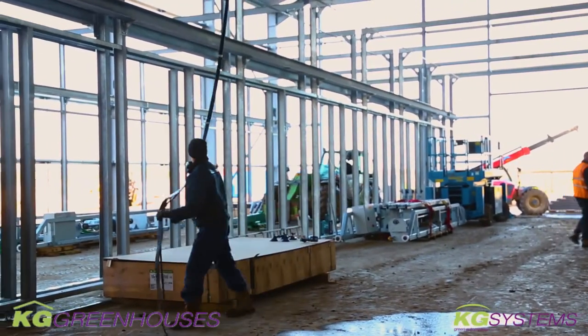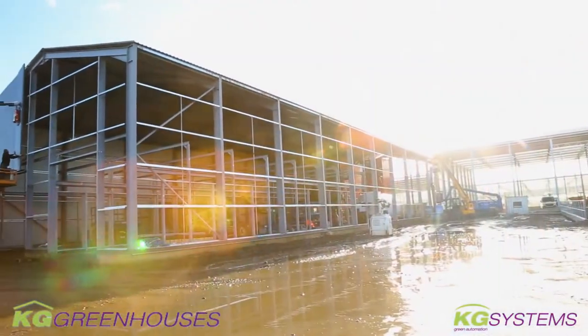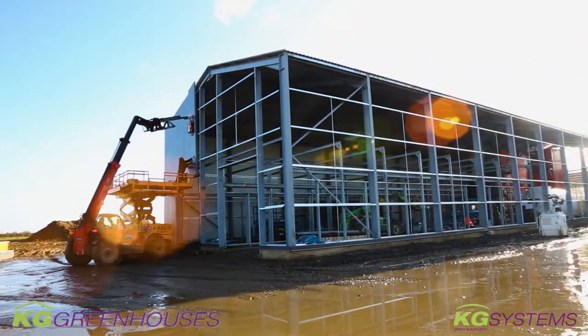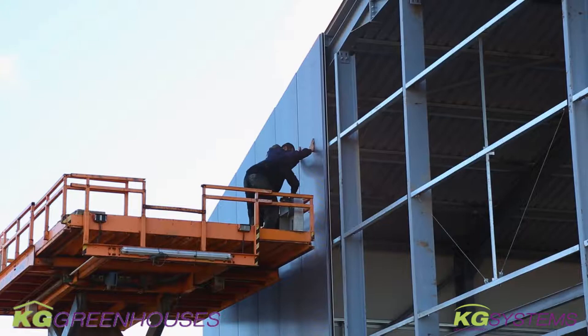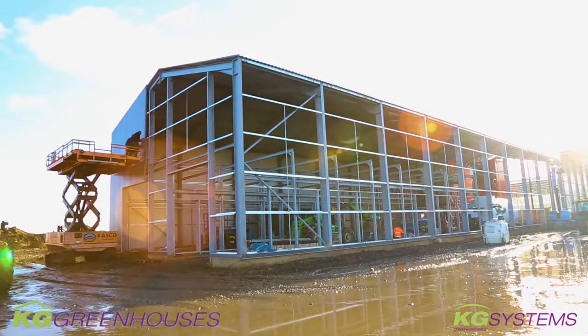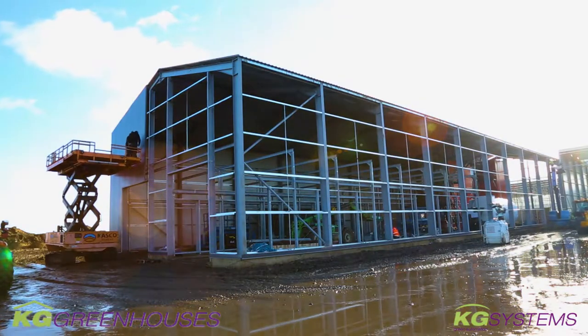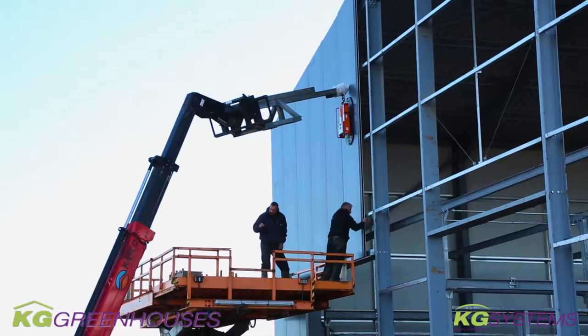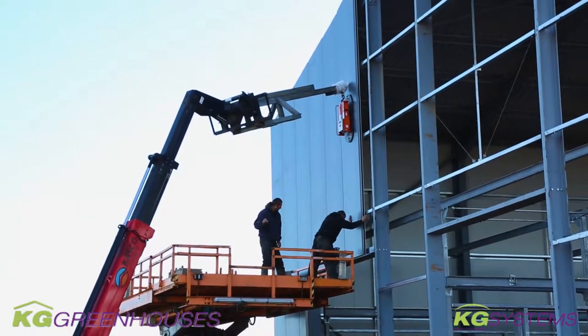We built the boiler house structure around it and of course we started with the roof, and now that is finished. We are working on the cladding of the sides and the front walls. One side is completely closed now and they're working on one end wall, and tomorrow and the days after we will close the other side.